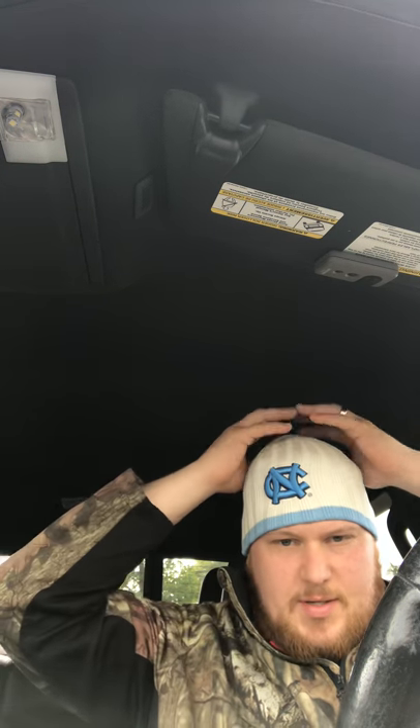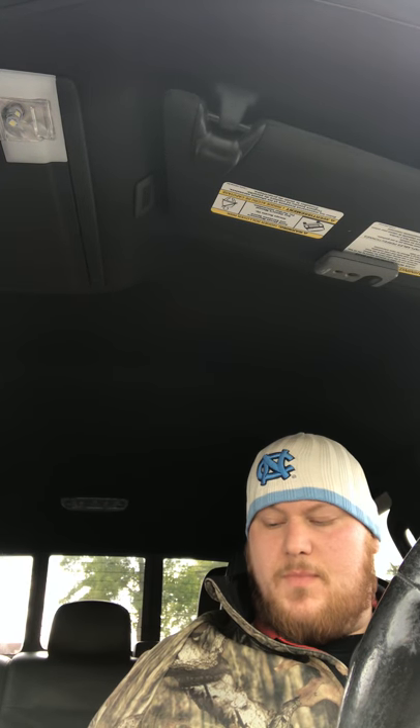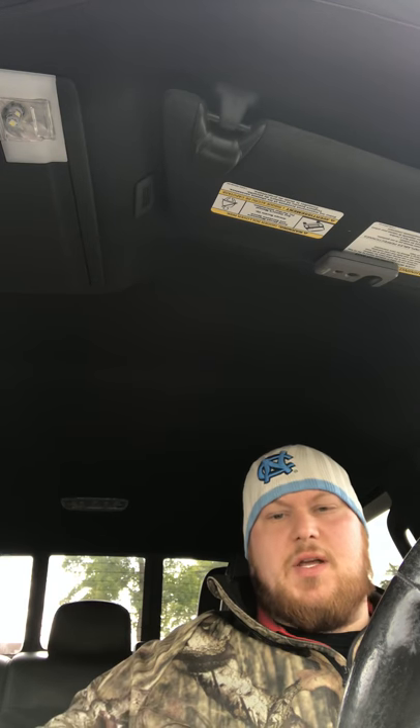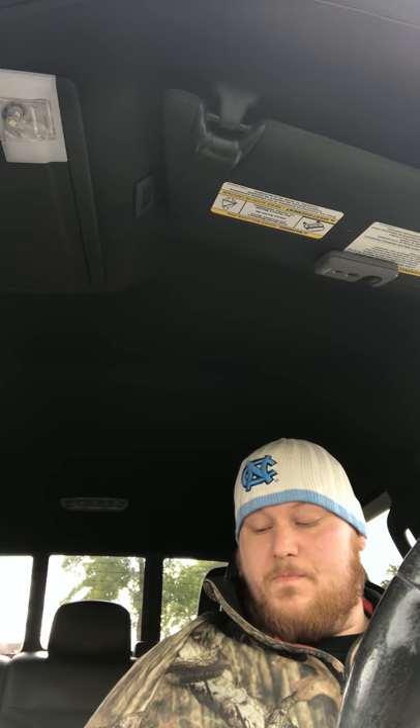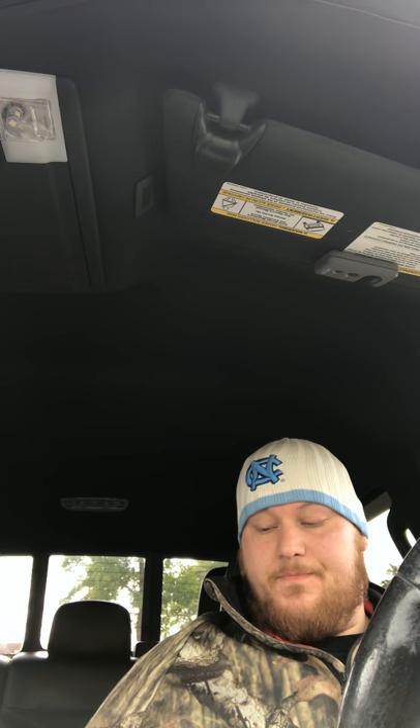Hey guys, Christian Knife Guy here. Got another Sunday fast food review for you. Today's adventures take us to KFC — I got the pot pie fillet box for $5.09.